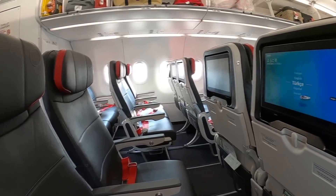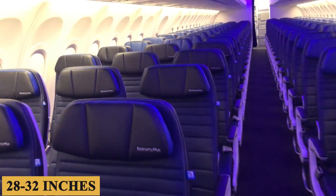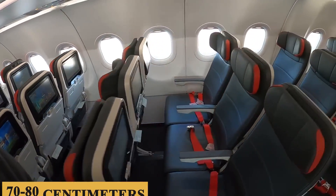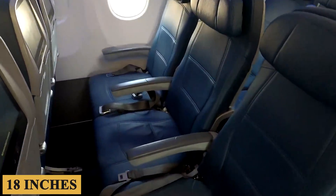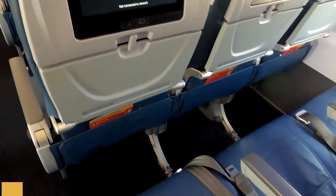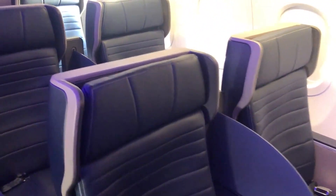Moving on to seating, the pitch varies between airlines, but typically ranges from 28 to 32 inches, or 70 to 80 centimeters in economy class. Seat width is usually about 18 inches, or 45 centimeters, across most configurations. Premium and business class seats, of course, offer more generous dimensions.